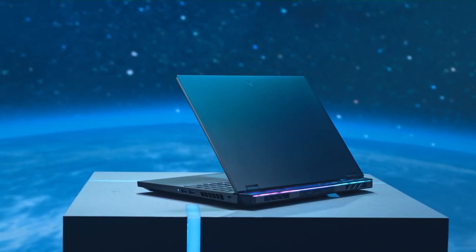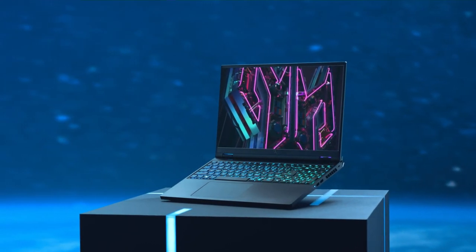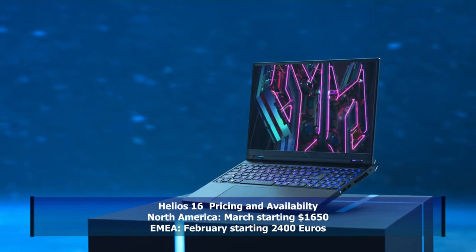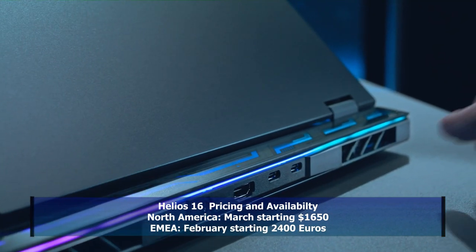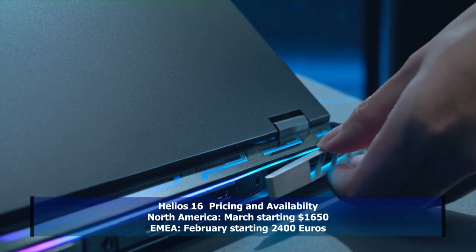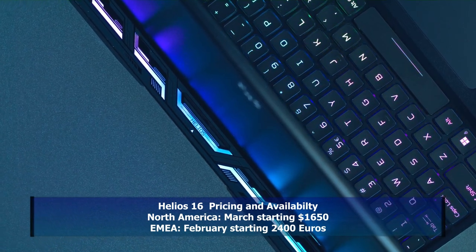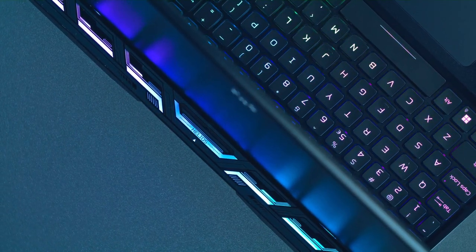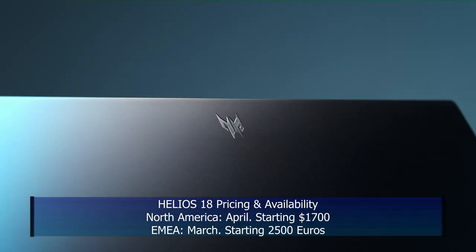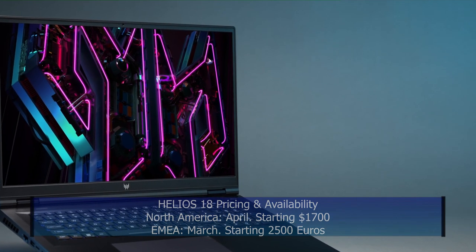There was a time when Helios laptops looked too game-y and a little cheap, but now it's looking much sharper. The Helios 16 will be available in North America in March starting at $1,650 — I suspect that will be with the i7 and RTX 4050. In EMEA it's available in February starting at €2,400. The Helios 18 will be available one month later: North America in April starting at $1,700, and EMEA in March starting at €2,500.